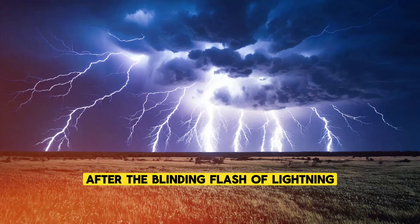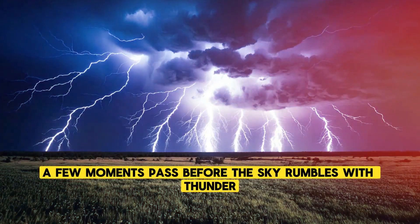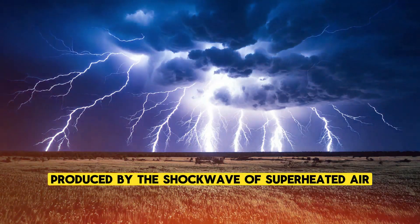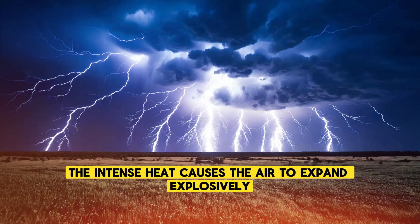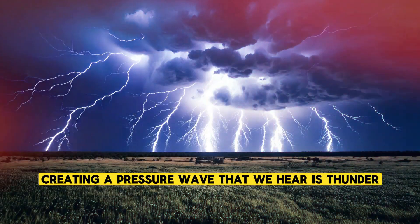After the blinding flash of lightning, a few moments pass before the sky rumbles with thunder. Thunder is the sound produced by the shockwave of superheated air expanding and contracting rapidly as the lightning bolt passes through it. The intense heat causes the air to expand explosively, creating a pressure wave that we hear as thunder.